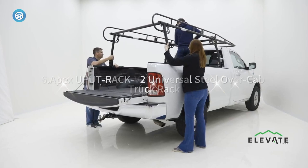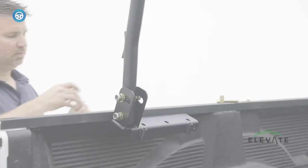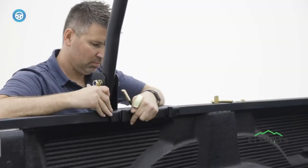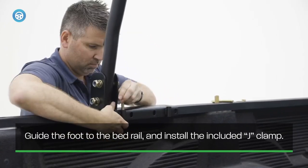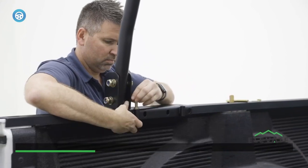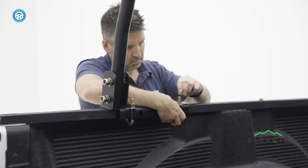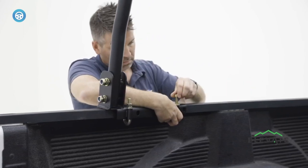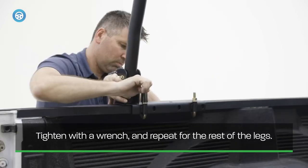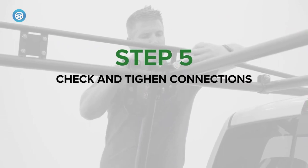The Apex UPUT Rack V2 Universal Steel Over-Cab Truck Rack is unique among over-cab bed extenders — it includes rails that extend over the truck's cab for even more storage length. Along the side rails are additional 3.75-inch guardrails for extra cargo security. The rack installs with provided clamps and bolts and does not require drilling. It's adjustable and fits truck beds between 49 and 64 inches wide.